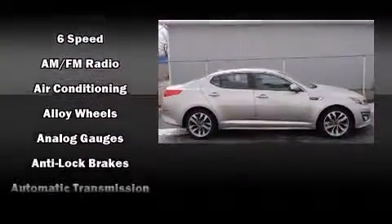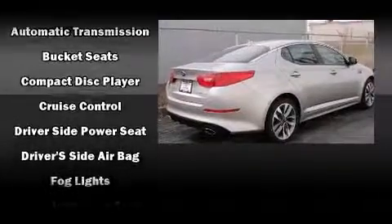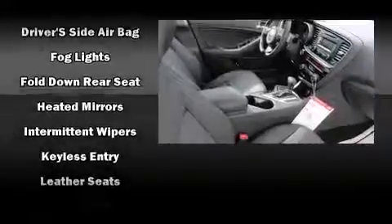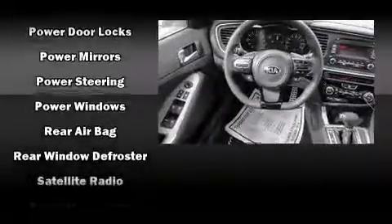Kia ensures the safety and security of its passengers with equipment such as dual front impact airbags, front and side impact airbags, traction control, brake assist, anti-whiplash front head restraints, ignition disabling, and four-wheel disc brakes with ABS.